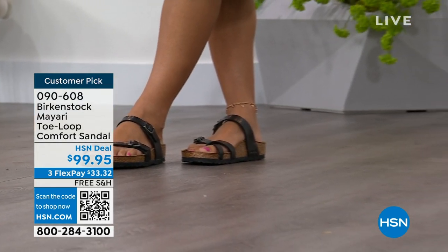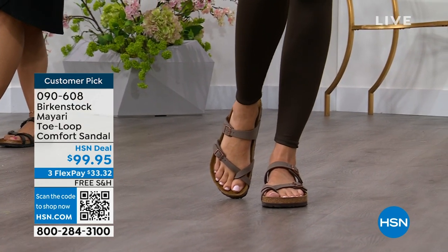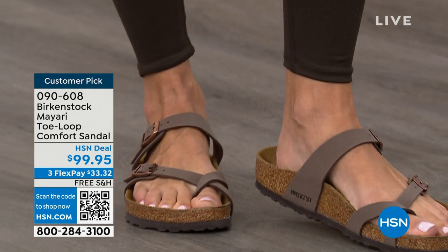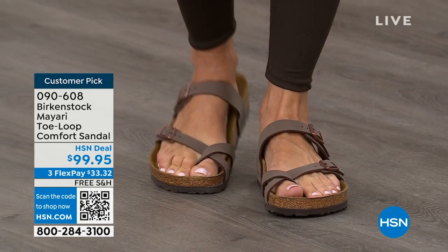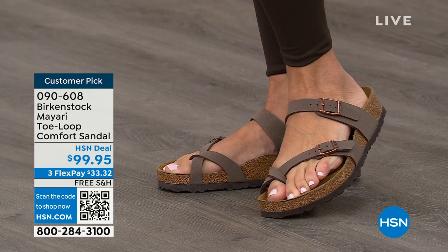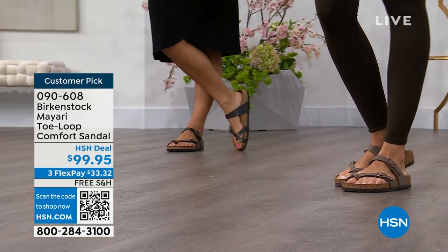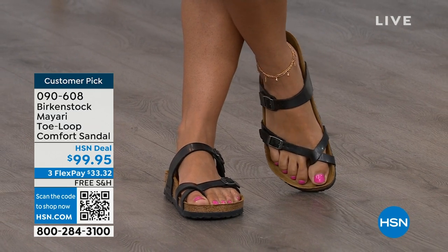I'm excited to be here to spend the hour. I think it's the unofficial kickoff to summer this weekend, so this is the perfect time to start shopping for sandals. Birkenstock is that sandal you're going to want to wear all summer long. This Mayari style is gorgeous on the foot — it's a little more opened up than what people are used to seeing from Birkenstock. I love that it has two fully adjustable buckles.